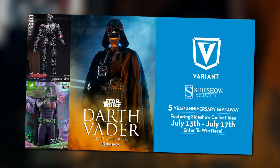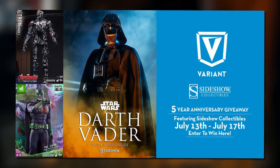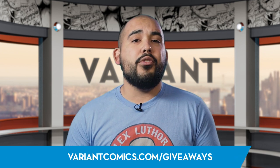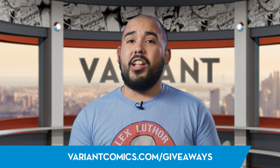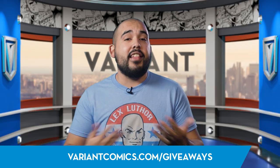And that'll do it, my friends. Remember that our first five-year anniversary giveaway is officially live, so head over to VariantComics.com and get entered to potentially win one of those Sideshow goodies. While you're there, you can join the discussion about today's episode, check out news and updates from around the world of geekdom, and even watch additional episodes. Links and info for all of the above are in the description below. I'll see you guys next time when I talk about all things comics.